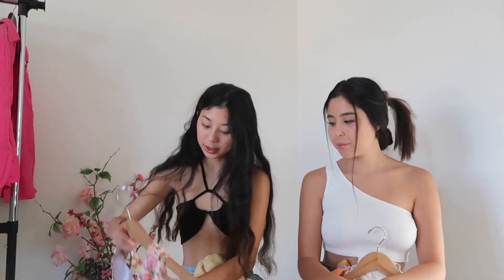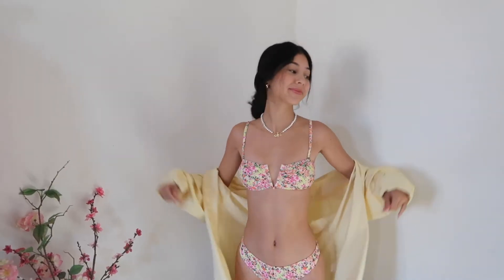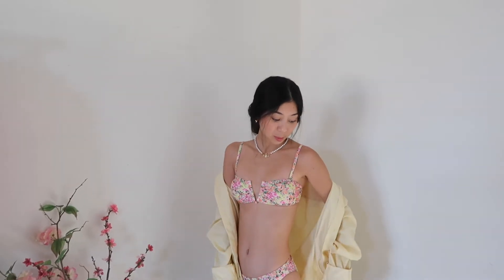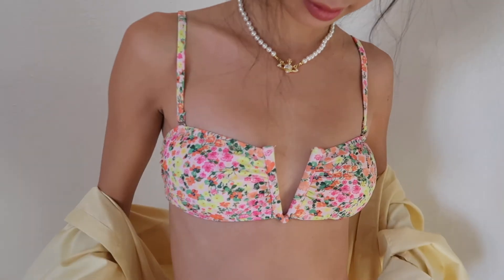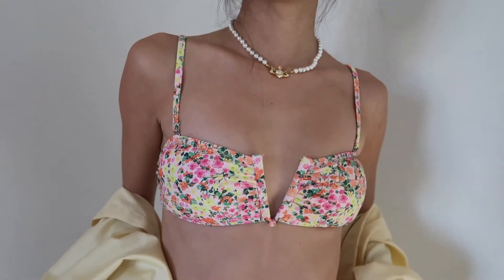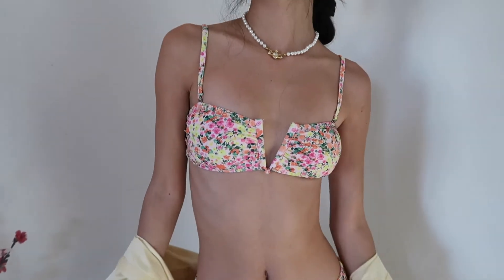My second beach day outfit was this really pretty floral bikini — I love the little flowers and the details, it was the perfect summer bikini. I wore a yellow collared shirt that we thrifted right over it — really any color works with this bikini because it has all the colors. I also wore my Vivian Westwood pearl necklace and some platform sandals. The straps also come off to make it a bandeau if you're tanning, which I love.